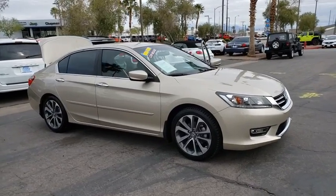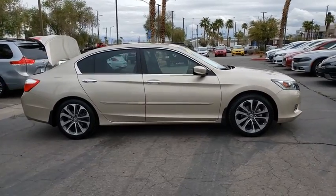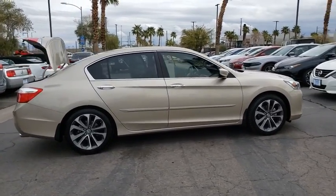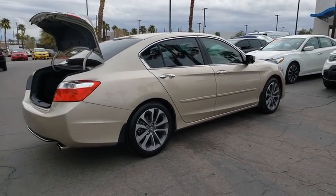Looking for the right vehicle? Check out the 2013 Honda Accord — ingeniously simple, yet overflowing with luxury and technological creativity. All that and more in the Accord.